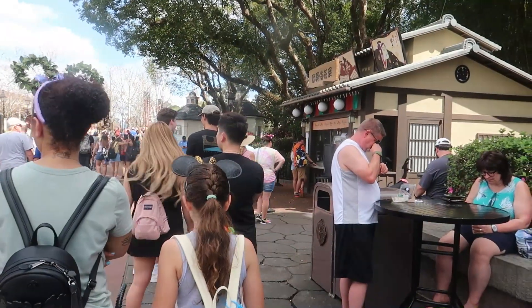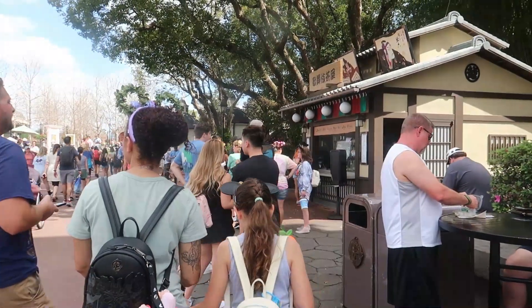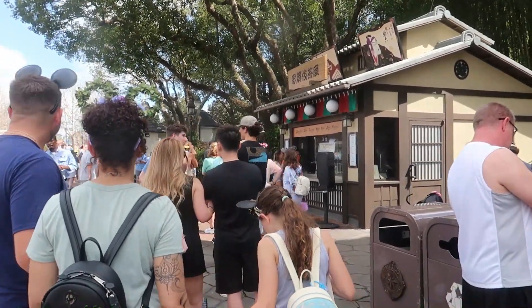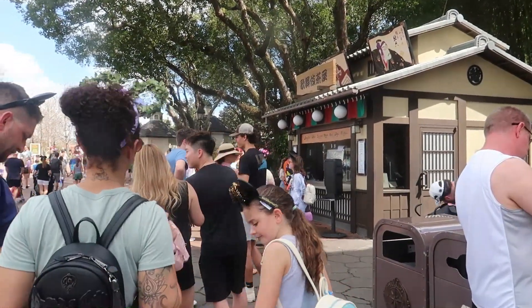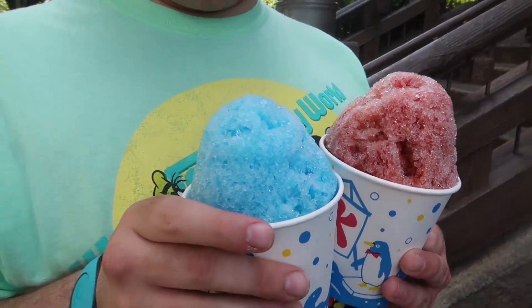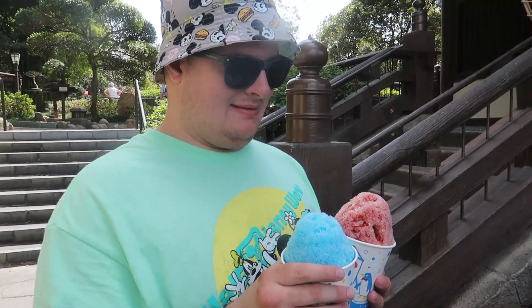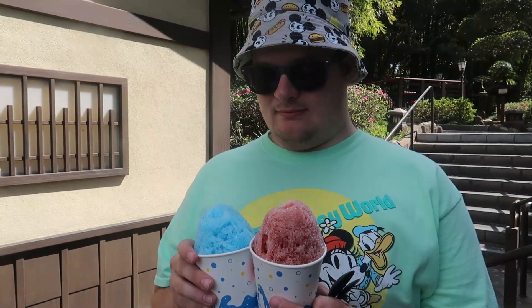Right now, Ricky and I are going to get a shaved ice here at the Japan Pavilion because we like it. It's not new, but if you have never had it before — especially in the hot summer — you're going to need this. Trust us. There is the booth over there and we're in the line, and it's moving rather slowly. I'm going to say we'll probably be here about 10-15 minutes. Here are the shaved ices — here's the blue raspberry and the cherry. They are nice and refreshing. It tastes like blue raspberry and cherry — it just tastes like an icy, but it's nice and refreshing. So we're going to walk around with these and enjoy the scenery.